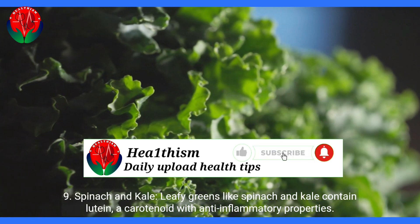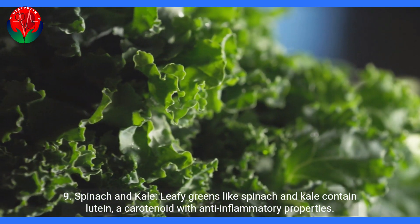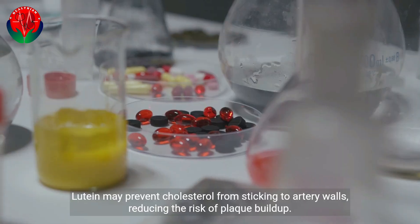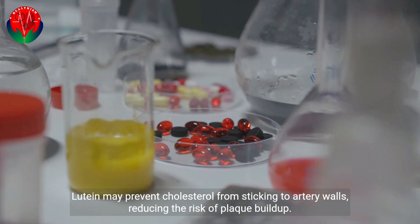9. Spinach and kale. Leafy greens like spinach and kale contain lutein, a carotenoid with anti-inflammatory properties. Lutein may prevent cholesterol from sticking to artery walls, reducing the risk of plaque buildup.